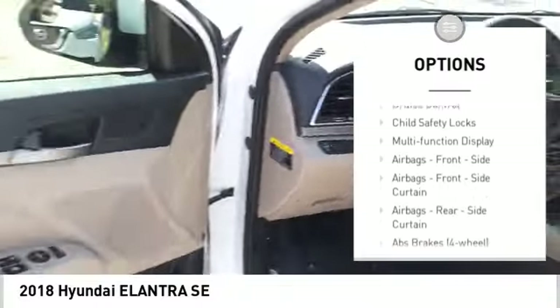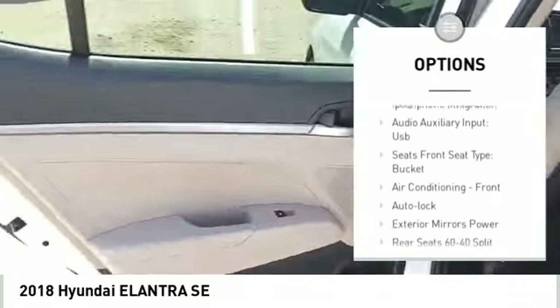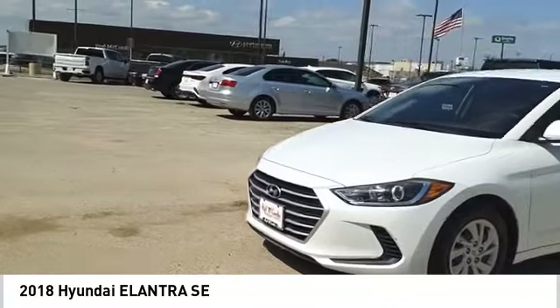Traction control. Stability control. Daytime running lights. Power brakes. Braking assist. Airbags: driver, knee. Cruise control. Child safety locks. Multi-function display.